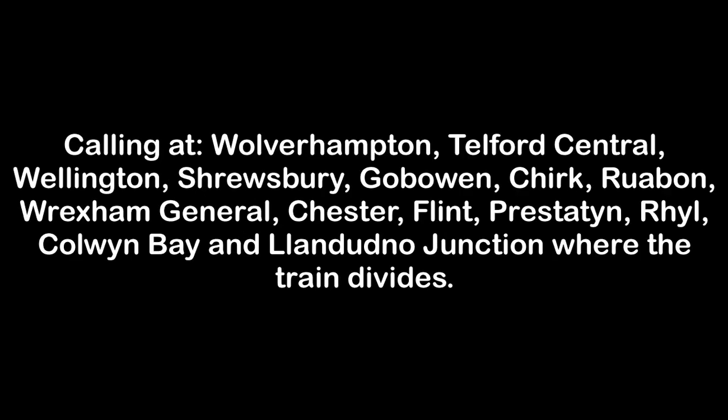Platform 3 for the 1331 Arriva Trains Wales service to Holyhead, calling at Wolverhampton, Telford Central, Wellington, Shrewsbury, Gobowen, Chirk, Ruabon, Wrexham General, Chester, Flint, Prestatyn, Rhyl, Colwyn Bay and Llandudno Junction where the train divides. Please make sure you travel in the correct part of the train. Please travel in the rear two carriages for Conwy, Penmaenmawr, Llanfairfechan and Holyhead. The front two carriages will detach and terminate at Llandudno Junction.